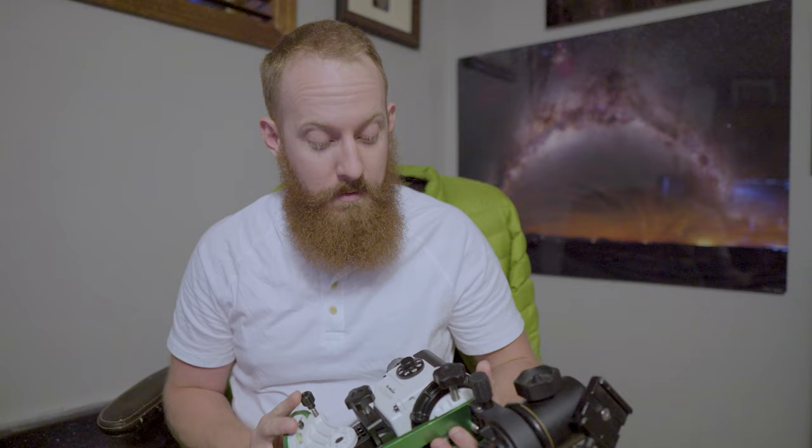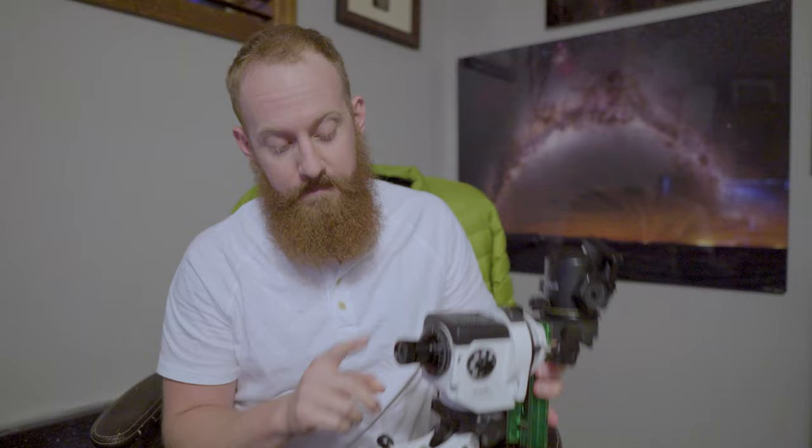The other thing I'm gonna use is the Skywatcher Star Adventure Pro. It's a tracking mount that's gonna let me do longer exposures and not get stars trailing with such a high magnification lens. It's a small, portable tracking mount with an equatorial design, which means you have a small polar finder scope and you aim it north and get it polar aligned. That allows you to do long tracked exposures because it's gonna counteract the Earth's rotation.